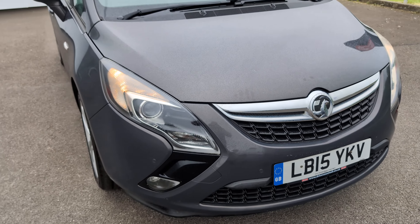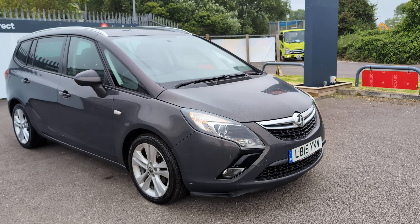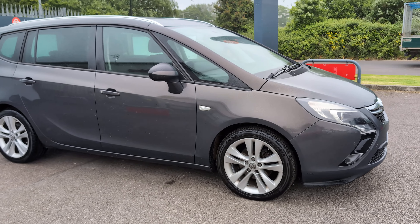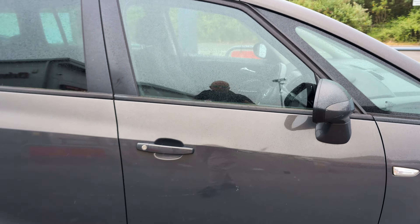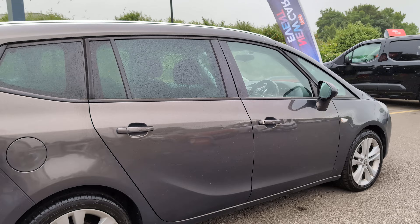So there we have it. Minus the few scratches here and there, it's a really nice Vauxhall Zafira on a 15-plate with 66,000 miles, good service history, a lovely drive, a brand new clutch, and seven seats — what more do you want? Thanks for watching and happy bidding.